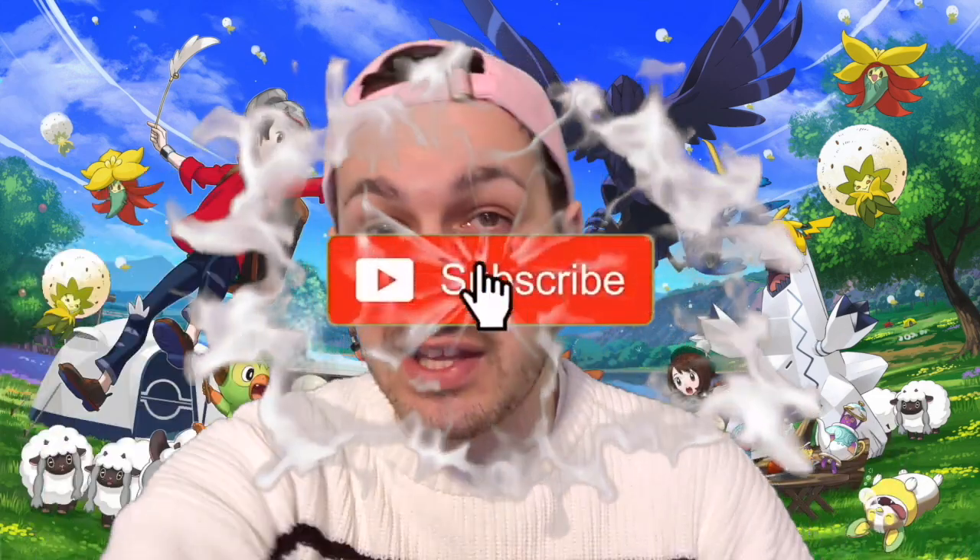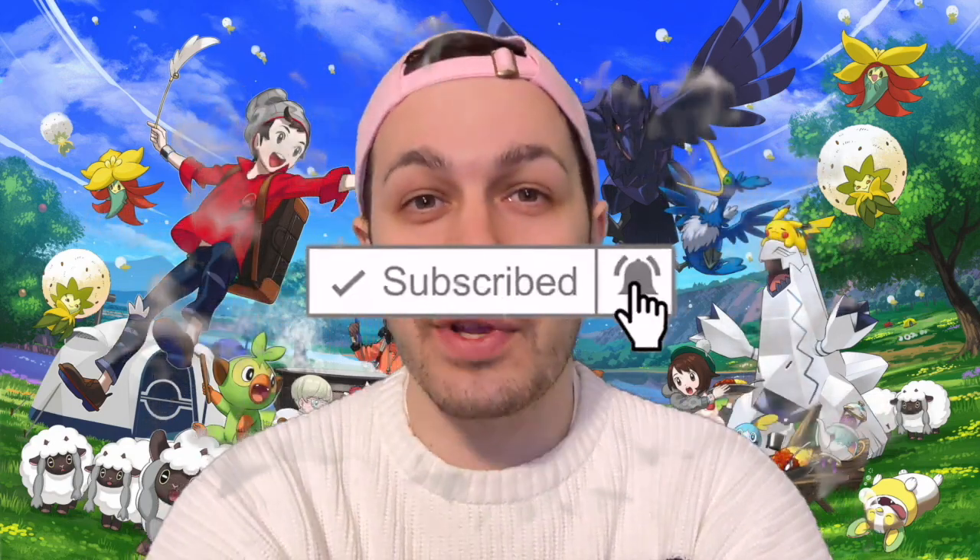Thank you very much for watching, for hitting the like button, for your comments, subscribes, and the notification bell ding. I really do appreciate it all and I'll be back soon with more videos.